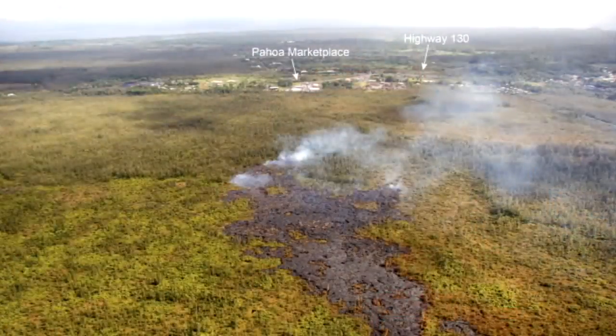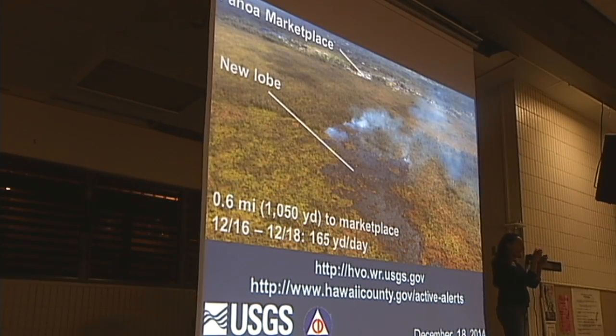If I could only show you one slide, this slide actually has all the information I'm going to summarize through about 20 more slides tonight. We are looking downslope toward the east from above the lava flow as it looked this afternoon. The edge of the Pahoa marketplace is only about six-tenths of a mile from the leading edge of the lava flow. In the past two days the flow has slowed from over 300 yards a day to about 165 yards a day — do the math: about six days.